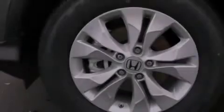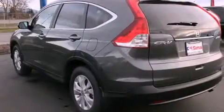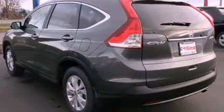An anti-lock braking system, a passenger side airbag, steering wheel mounted controls, and the leather seats provide great support and create an overall luxurious feel.